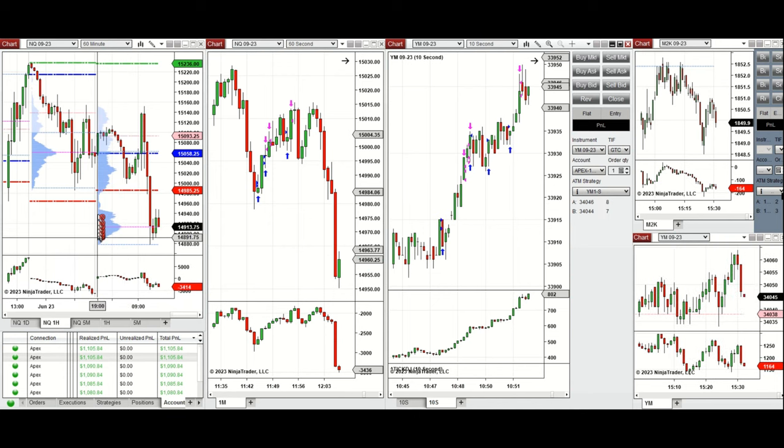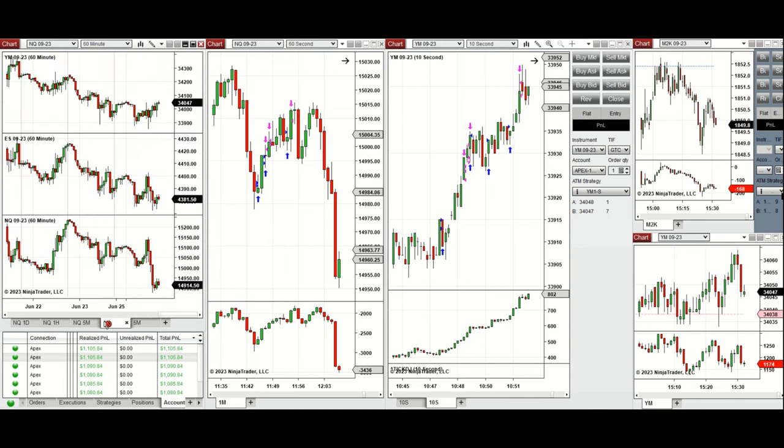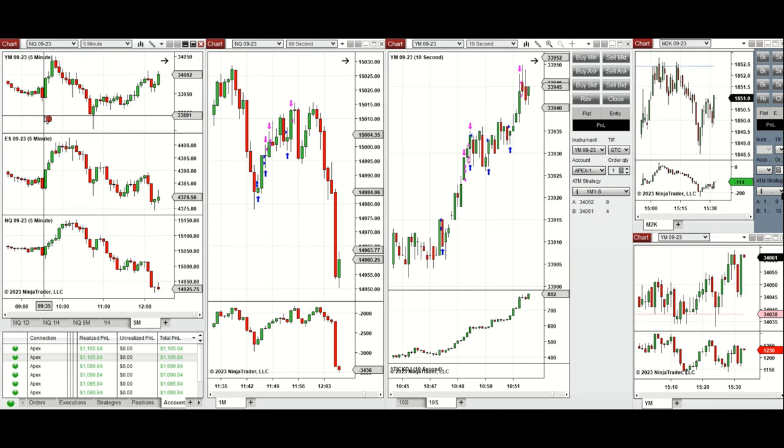Looking at the macro on hourly charts, we can see that Nasdaq and other e-minis were in downtrend. During the global session, the market went and tested the previous day's low and was fluctuating at that level. On one-hour charts across all e-minis, the market started to go down. During the New York session, the market started to go down at 9:30 after going up a little bit and then lost all its gains. During this uptrend channel I was away from the market.